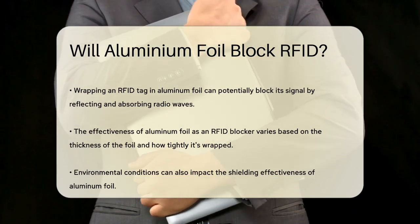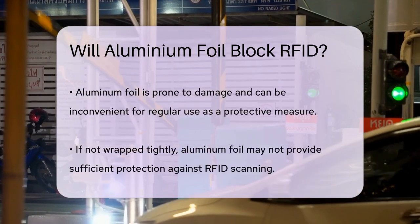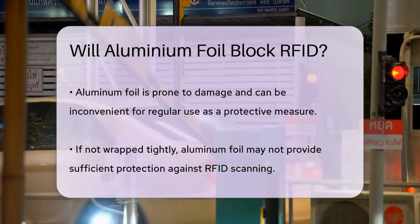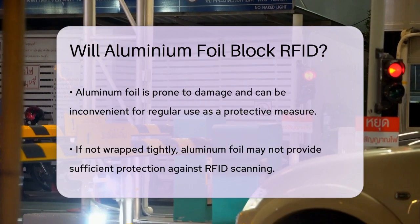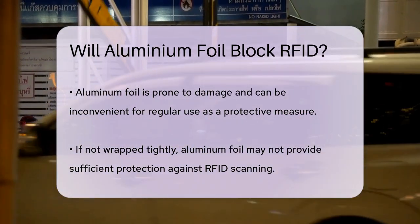Additionally, aluminum foil is easy to break and can be inconvenient to use every time you need to protect your cards. For instance, if the foil is not wrapped tightly enough, it might not provide adequate protection. Moreover, the foil itself can be damaged easily, making it a less reliable long-term solution.